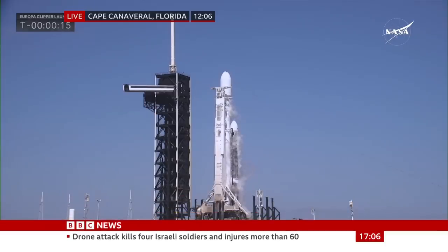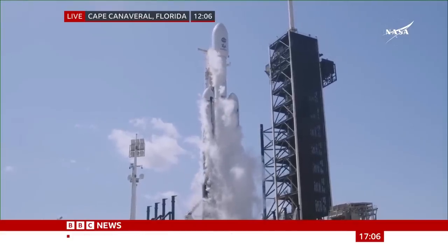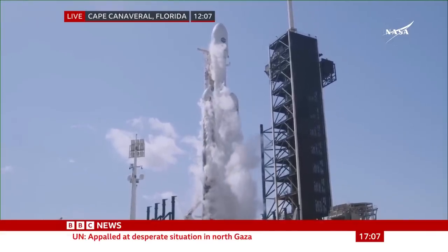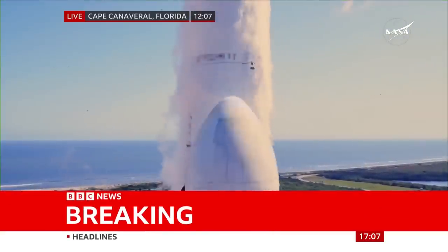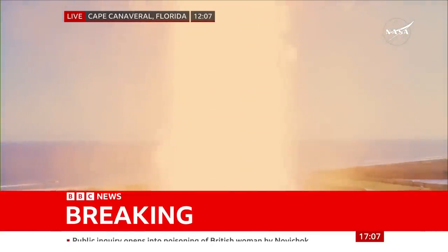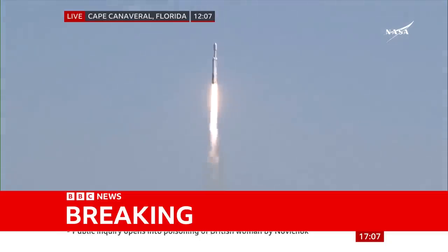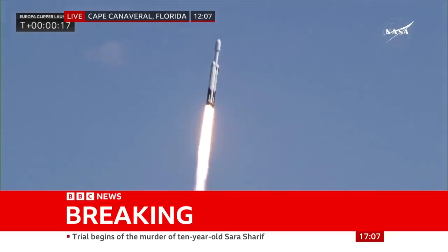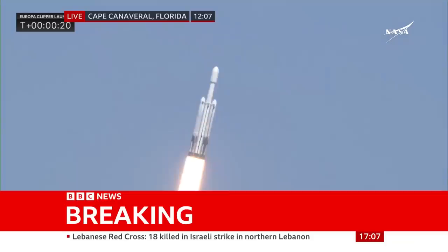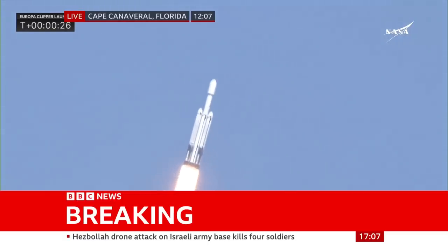We're just going to listen in to the launch from Florida. Let's look at the launch to travel to Europa to study the Jupiter moon. Six, five, four, three, two, one. Ignition. And lift off. A Falcon Heavy with Europa Clipper, unveiling the mysteries of an enormous ocean lurking beneath the icy crust of Jupiter's moon Europa. Engine chamber pressures are nominal. All 27 Merlin engines look great. Rocket beginning to roll, putting down 5.1 million pounds of thrust.